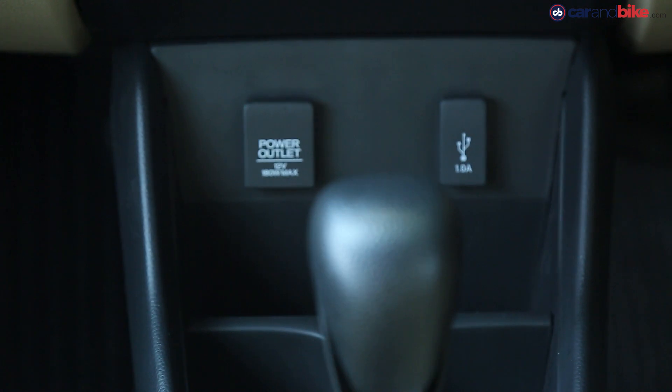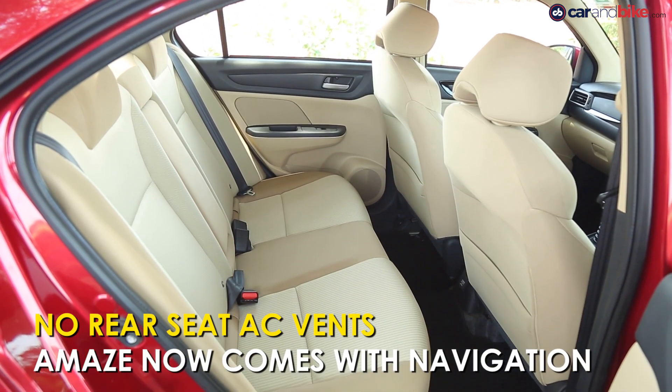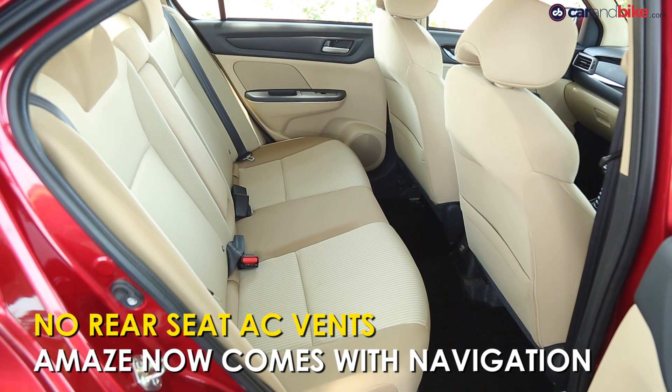The inside has been completely refurbished with a black and beige theme, going well with the premium look Honda wanted for the car. Sadly, these features will be missing in the CVT variant, which gets a basic music system with radio, USB, Bluetooth, and auxiliary input. Another feature absent in the new Amaze is rear AC vents — something future buyers will certainly miss in hot weather.